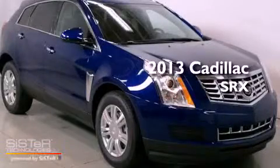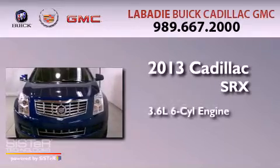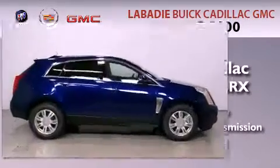This is a brand new 2013 Cadillac SRX. It has a 3.6 liter 6-cylinder engine, an automatic transmission, and all-wheel drive.